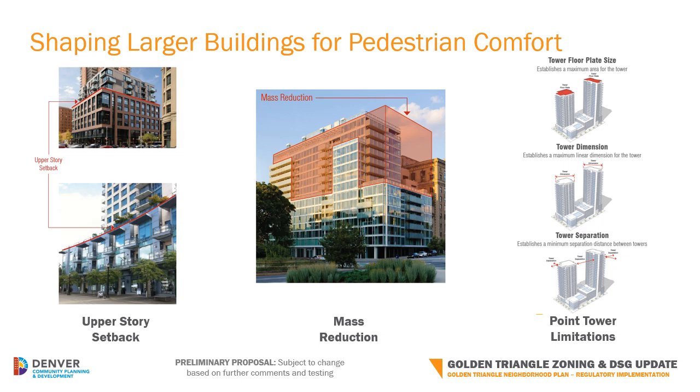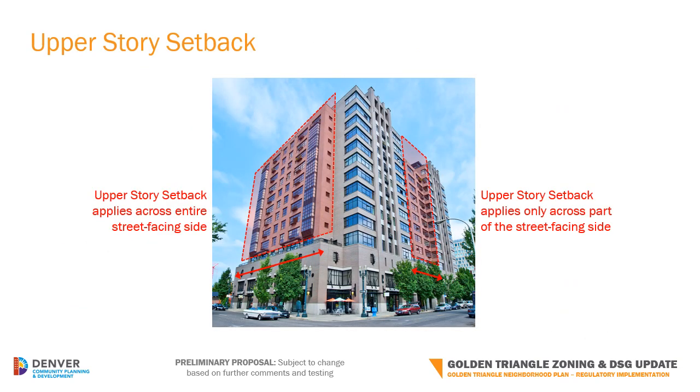The proposed zoning includes several tools to better shape larger buildings as they get taller, including upper story setbacks, mass reduction, and limitations on the size and separation of point towers. One example is a requirement called an upper story setback. This tool can make a building feel like it's only three to five stories tall from the pedestrian's experience, while it may in fact be much higher. Upper story setbacks can be especially useful with taller buildings like the point tower form. In the image above, you can see the street-facing side on the left incorporates an upper story setback across the entire frontage, whereas the side on the right only has a setback across a portion of the frontage.